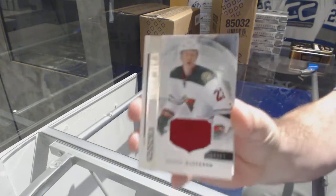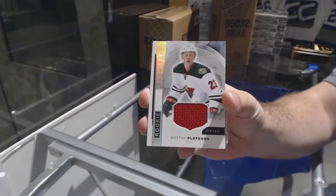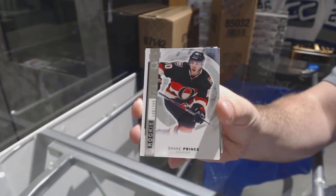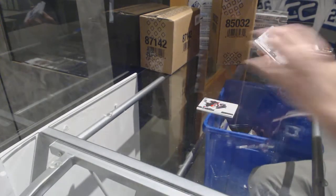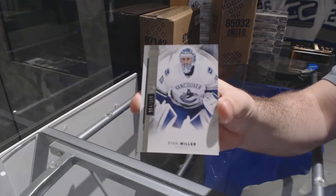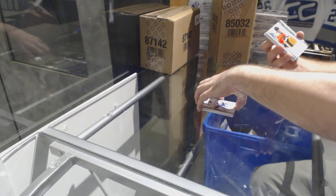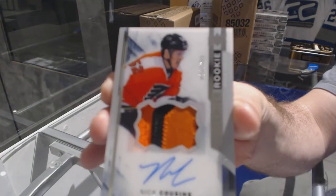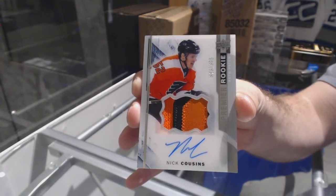We start out with the Minnesota Wild — Gustav Olofsson. Olofsson for the sends. Number to 399 Shane Prince for the Vancouver Canucks, 399 Ryan Miller. Ryan Miller for the Flyers, number to 375 rookie patch auto — Nick Cousins. Flyers on the board, Nick Cousins.